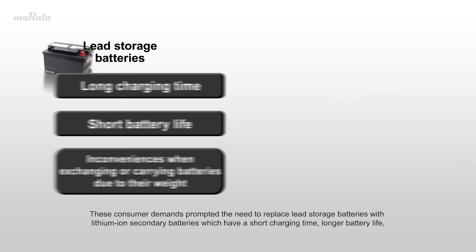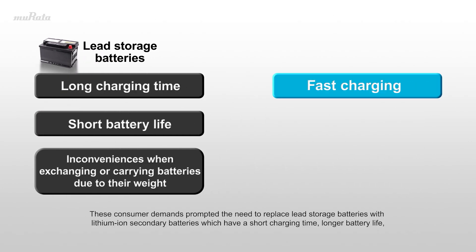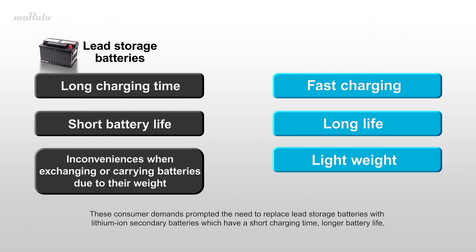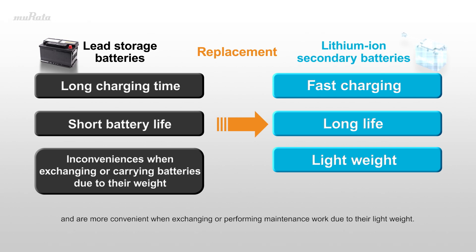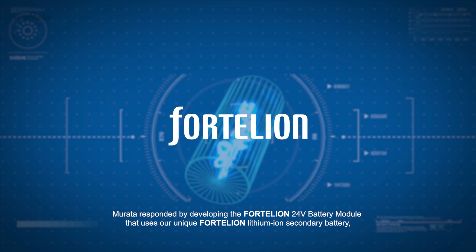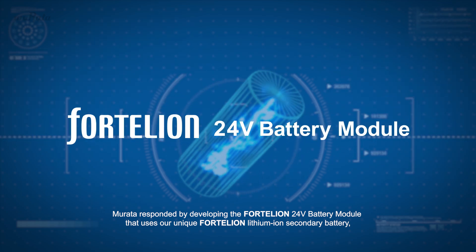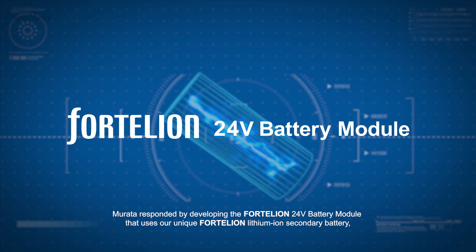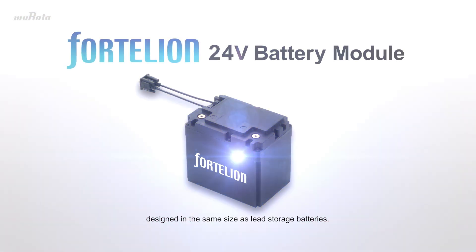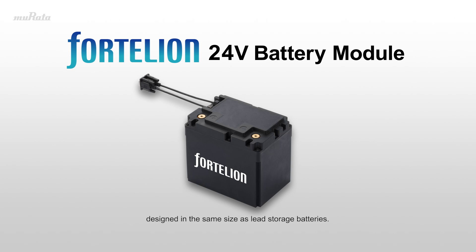These consumer demands prompted the need to replace lead storage batteries with lithium-ion secondary batteries, which have a short charging time, longer battery life, and are more convenient when exchanging or performing maintenance work due to their light weight. Marata responded by developing the Fortellion 24 Volt Battery Module that uses our unique Fortellion lithium-ion secondary battery, designed in the same size as lead storage batteries.